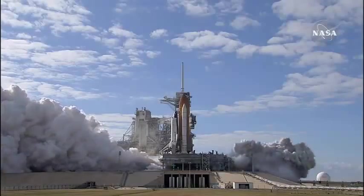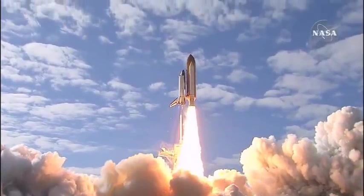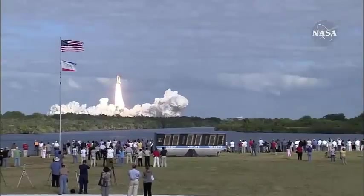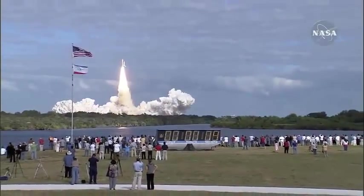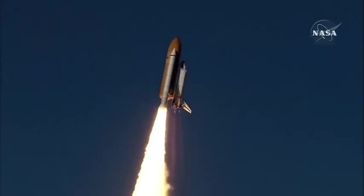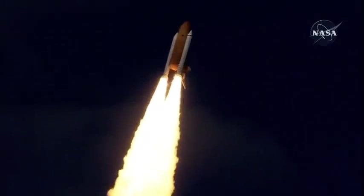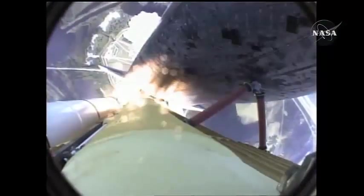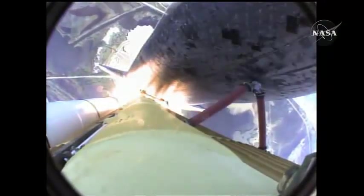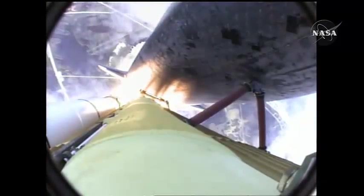0. And liftoff of space shuttle Atlantis on a mission to build, resupply, and to do research on the International Space Station. Houston now controlling. Atlantis begins its penultimate journey to shore up the International Space Station. Front row, Atlantis. Atlantis now on the proper alignment for its eight-and-a-half-minute ride to orbit. Four-and-a-half-million pounds of hardware and humans taking aim on the International Outpost.